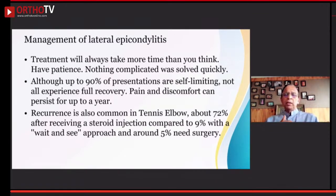Regarding management, treatment will always take more time than you think, so you must have patience. Although up to 90% of presentations are self-limiting, not all experience full recovery. Sometimes it can last six months to a year before patients feel better. Recurrence is common in tennis elbow, and more commonly when steroid injections are given compared to patiently waiting for improvement, with maybe 5% requiring surgical intervention.